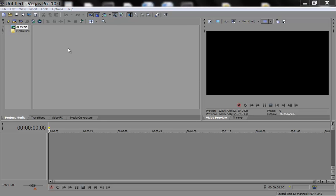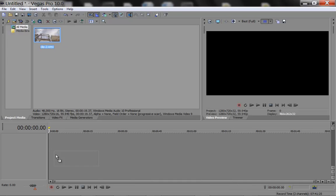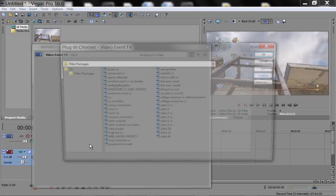Hey guys, it's Mist here. I'm coming to you today with my Agony Color Correction preset because I said to you guys if you got me 50 subs — I have 53 now — I'd give this away for you. So I'm just going to show you what it looks like, how you can adjust it to your liking, and how to install it.